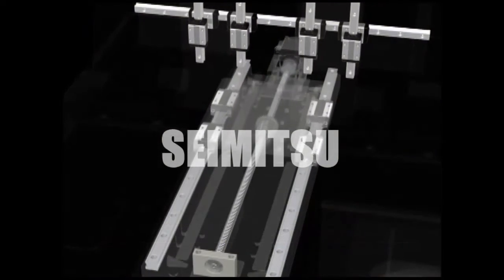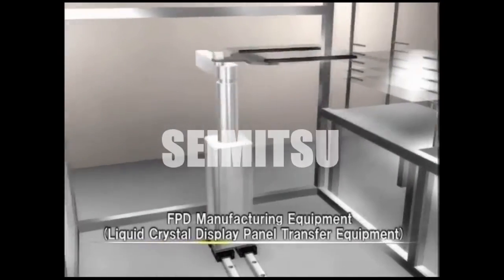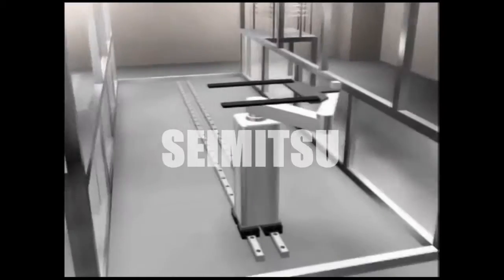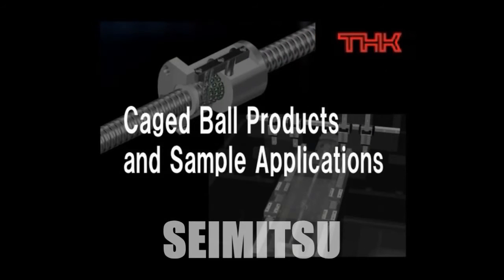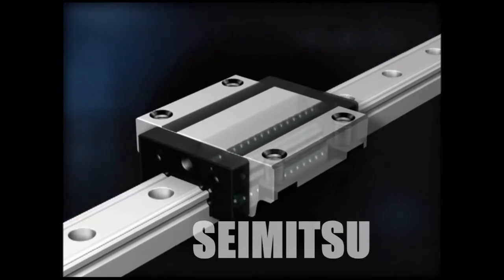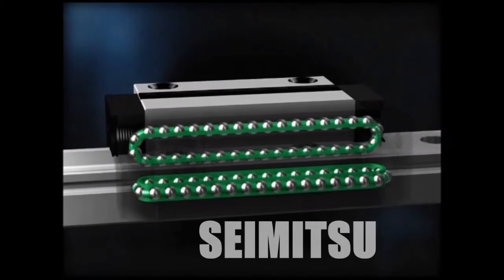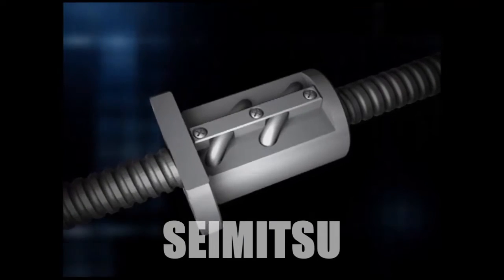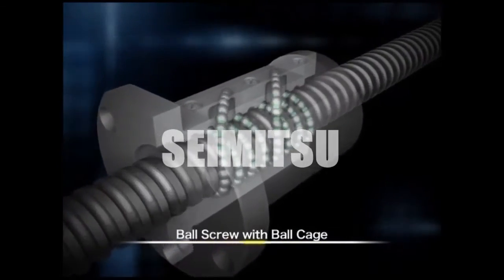This product's superior features are helping to further improve the functions of a wide variety of machines and devices. THK has worked to offer greater variety and diversity in Caged Ball products, including the Caged Ball LM Guide. The ball cage is also used in ball screws, which for high-precision positioning is an important requirement.